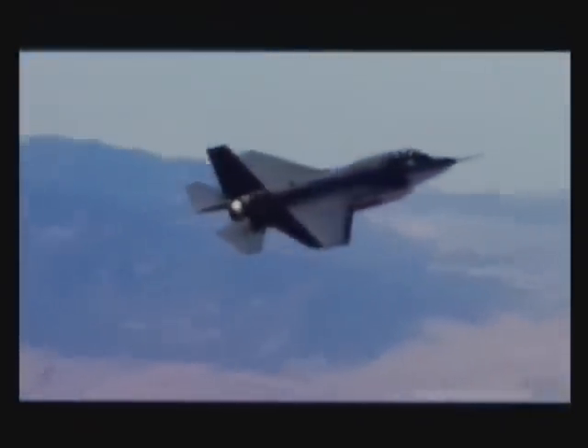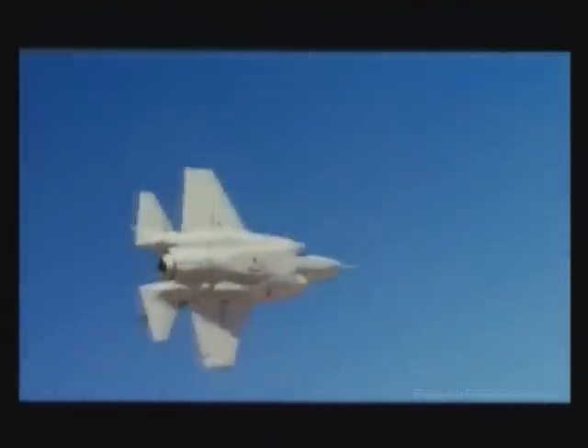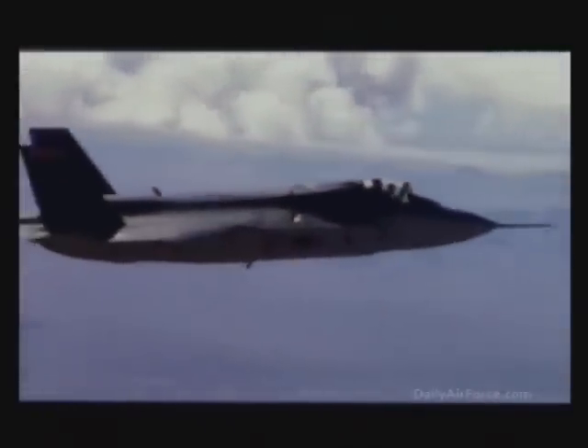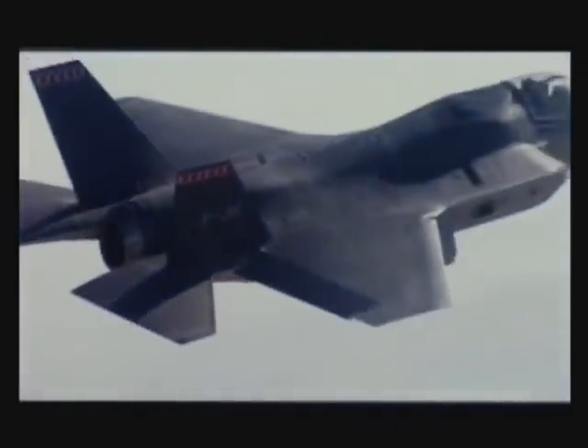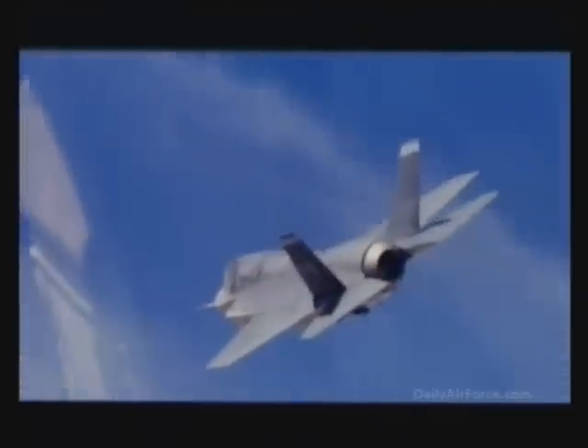The purpose of this simulated exercise is to demonstrate the F-35's unmatched versatility, both in air-to-air and air-to-ground interdiction. In this exercise, the F-35 will be leading a four-ship mission into a specified battle space representing multiple threats, including a column of tanks as the primary target.